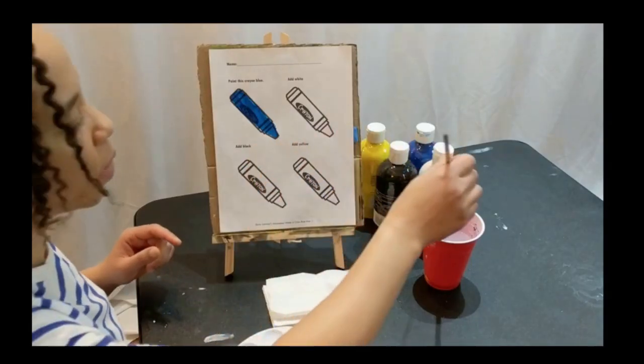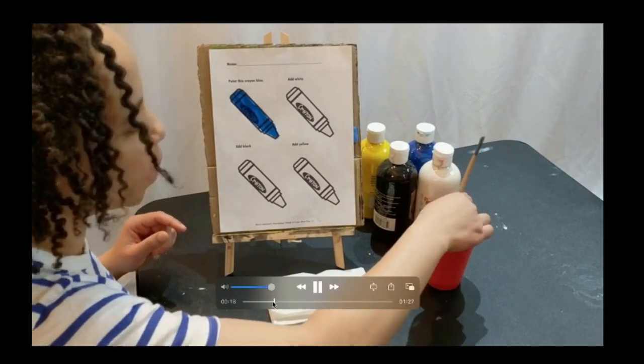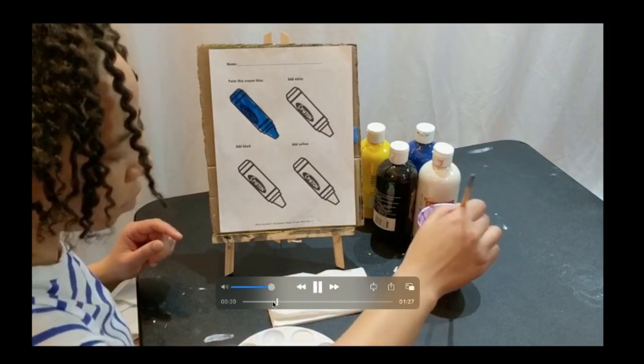After we looked at pictures that are blue, we did a paint project. We mixed blue with white, black, and yellow.